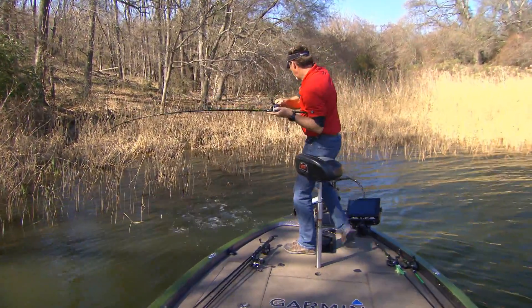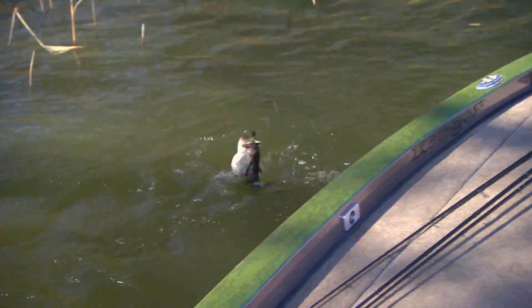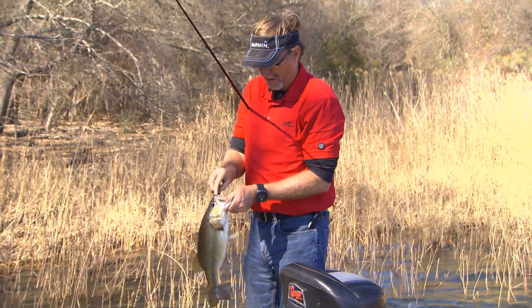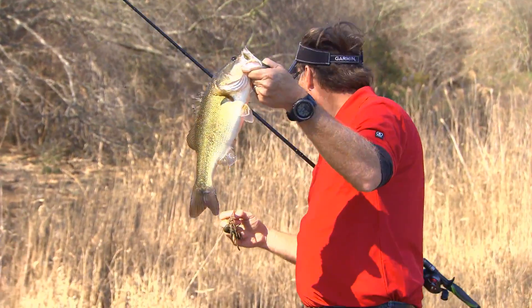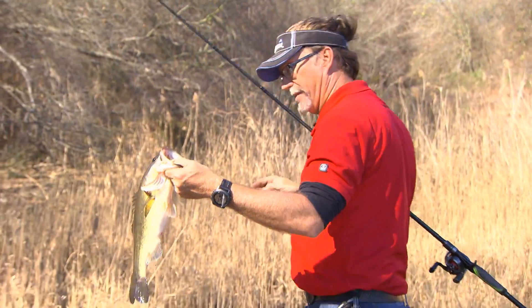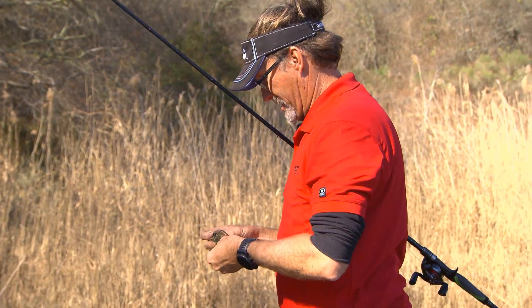Got him swimming that one up there — that's two bites now I've had swimming. May need to put a swim jig on and work it out of this cover. My trailer on this is that swim and crawl, and it's got great action. Like what we're doing right here when it's coming through — putting off a lot of vibration. We're at the back end of a pocket when that one bit. I flipped in, hopped it twice, and then swam it out. About the second rod pump while I was swimming it, I saw the line jump, watched the swirl, and set the hook.